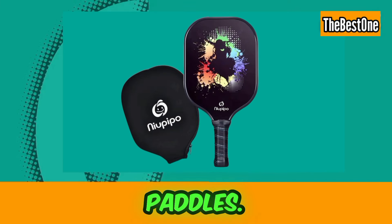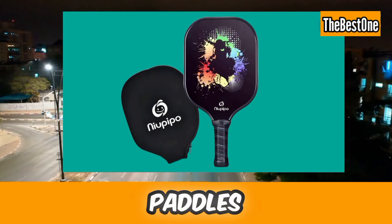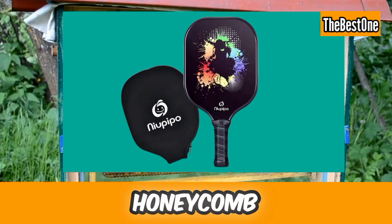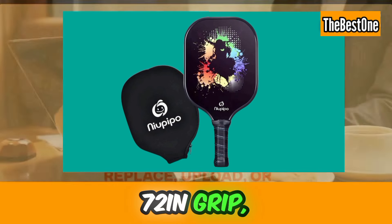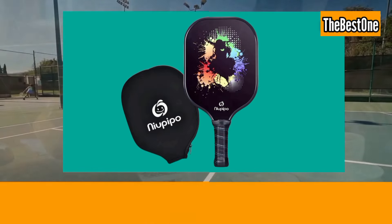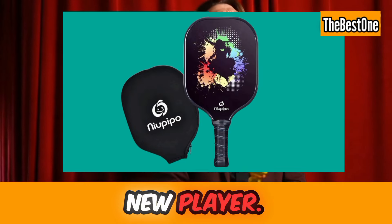Number one is New People Pickleball Paddles. This is a USAPA-approved Pro Graphite Pickleball Paddle Set with a Polypropylene Honeycomb Core, cushion grip, portable bag, paddle cover, and lightweight racket. This is the best paddle set if you are a new player.